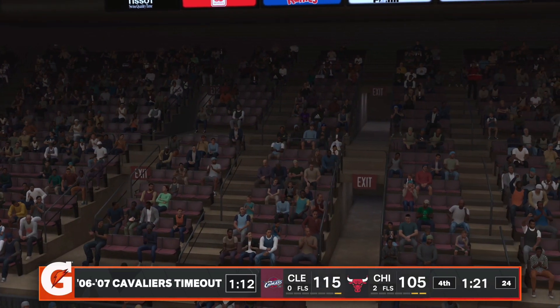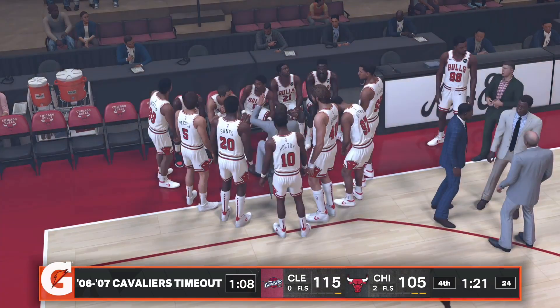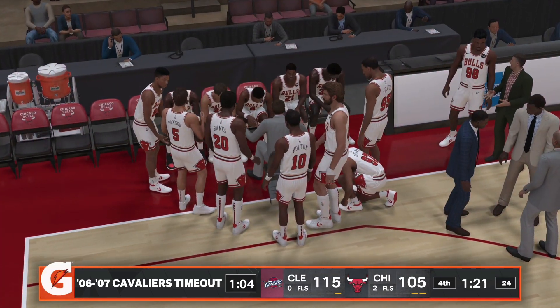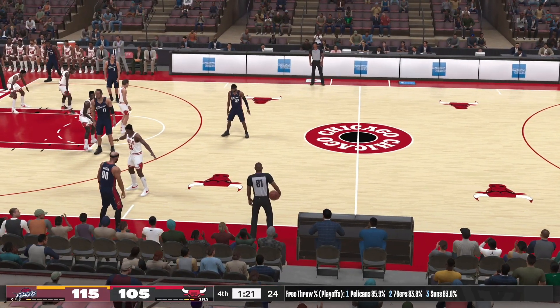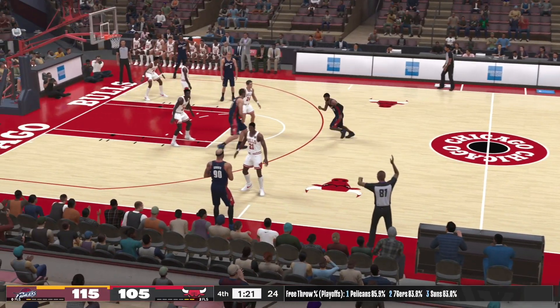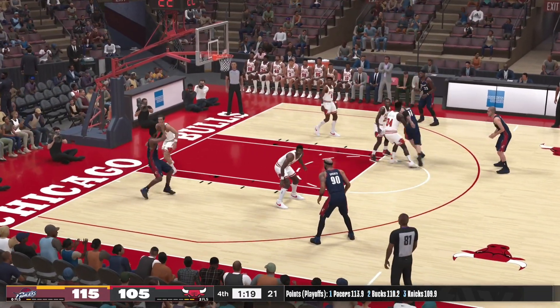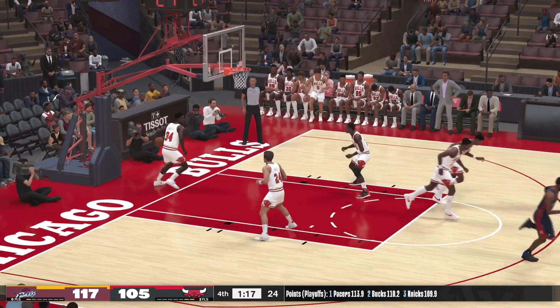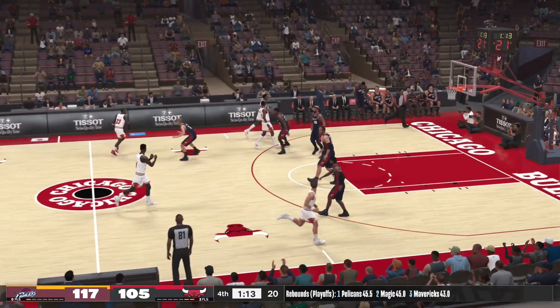Timeout called — Cleveland. They're up by 10, a minute 20 left in the fourth quarter.